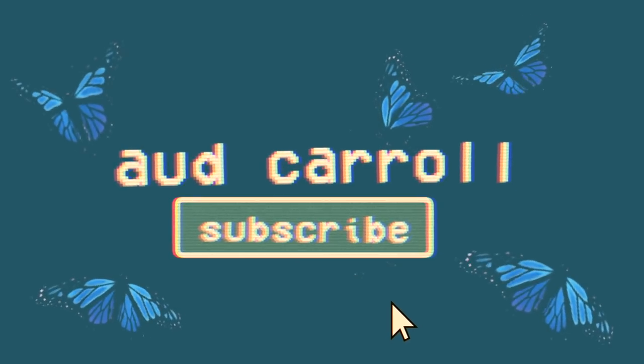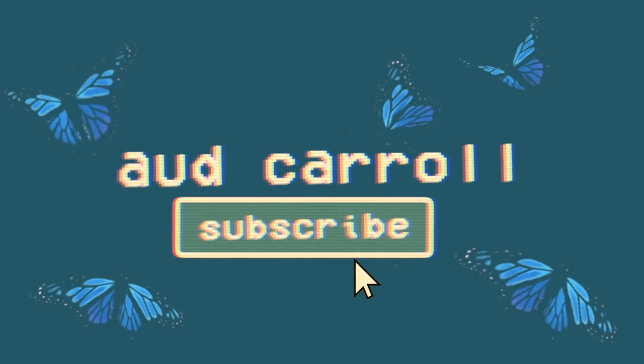Hi everyone, it is Audrey and welcome back to my channel. It is summer and today I want to do a summer outfit of the week video, just vlogging my outfits every single day. I do these videos a bunch on my channel and you guys really like them. I thought it'd be fun to do it for summer because I usually do them for school.